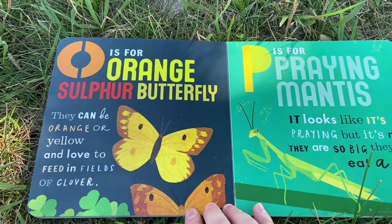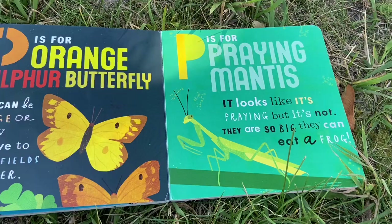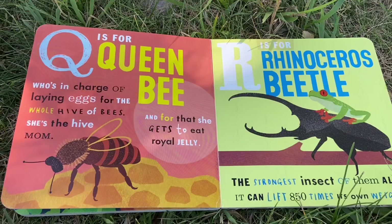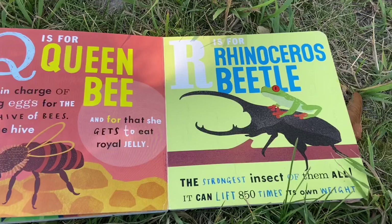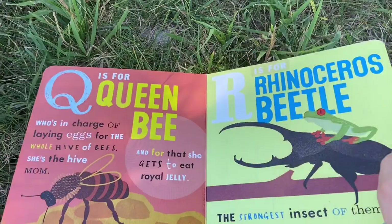O is for orange sulfur butterfly. They can be orange or yellow and love to live in fields of clover. P is for praying mantis. It looks like it's praying, but it's not. They are so big that they can eat a frog. Q is for queen bee, who's in charge of laying eggs for the whole hive. She's the hive mom, and for that she gets to eat royal jelly. R is for rhinoceros beetle, the strongest insect of them all. It can lift 850 times its own weight.